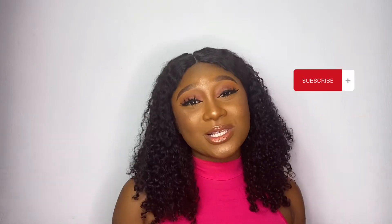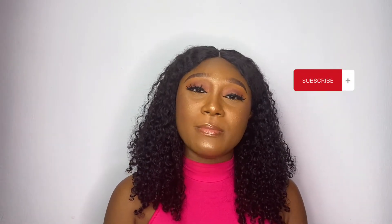Hi guys, hi besties, hi friends, welcome to my channel. If it's your first time stopping by, my name is Lydia Megison — do well to subscribe, like, share, and comment. If this is not your first time, hi bestie, welcome back! Today we're going to be talking about a makeup starter kit for beginners. I want to get right into it because I want you to understand what you need to buy to get your makeup game on.